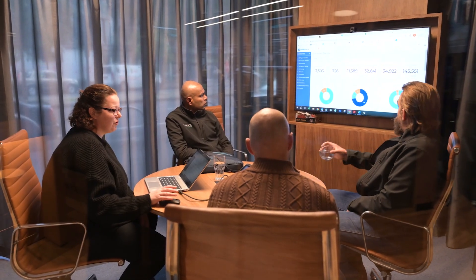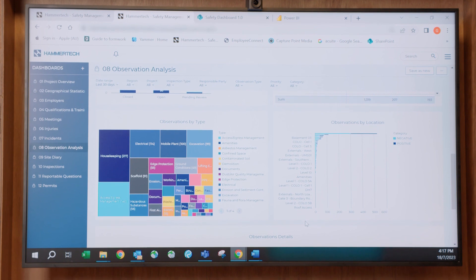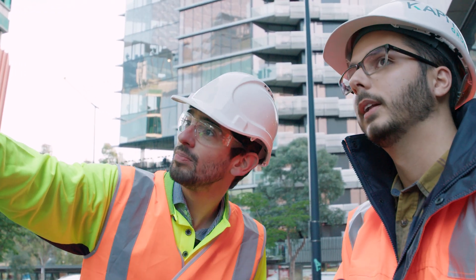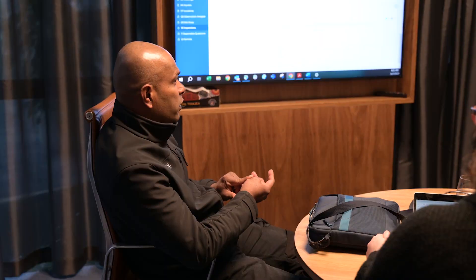What's new about the high-risk workshop is we're actually discussing the task before it even happens. This allows the subcontractor to go back and amend their safe working method statement, identify any permits, and identify any plant or equipment. This allows the subcontractor to upload all relevant documents onto Hammer Tech, which allows us to collect data and identify trends across all our projects.